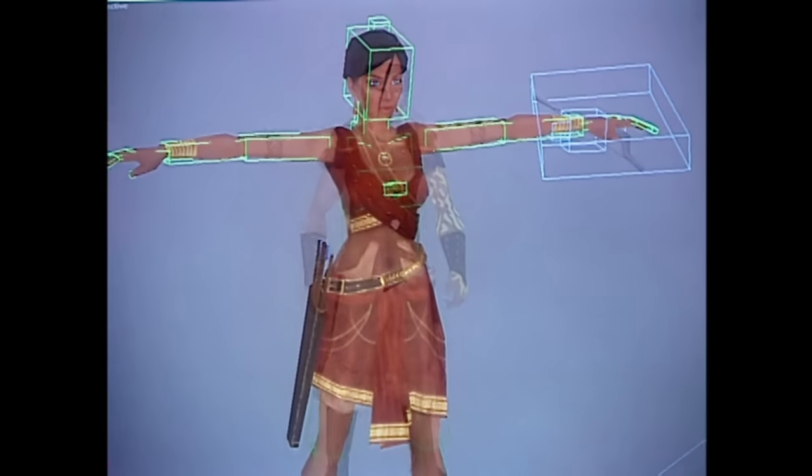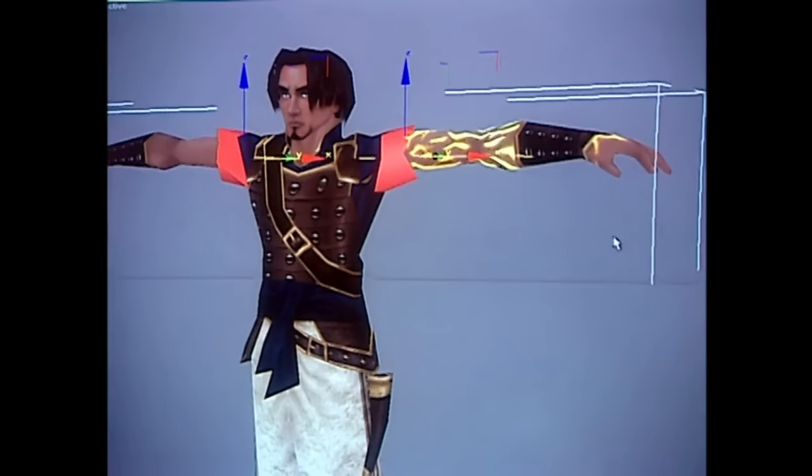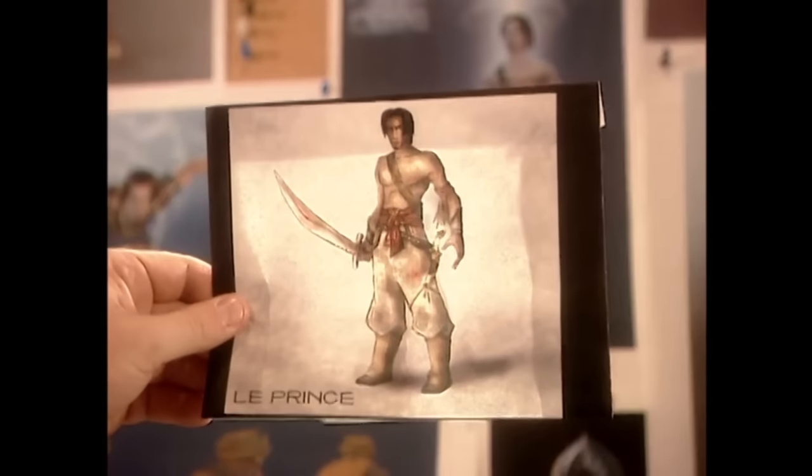The animators have to design every movement that each character in the game will make. Once that's done, the characters are given names. This one is called Le Prance.